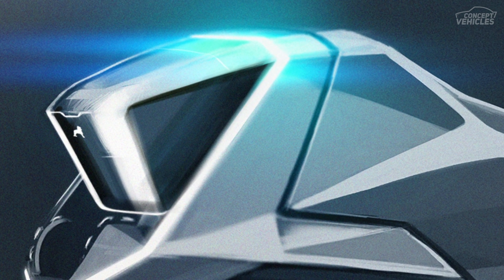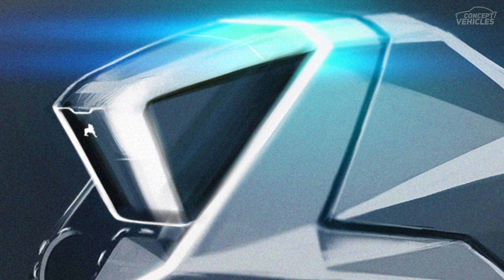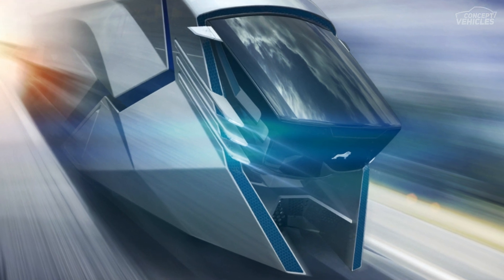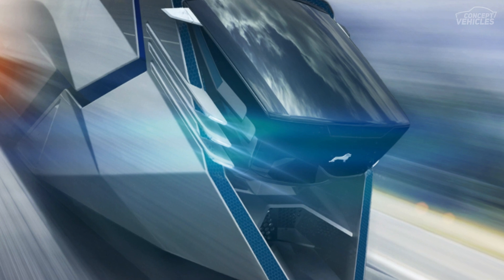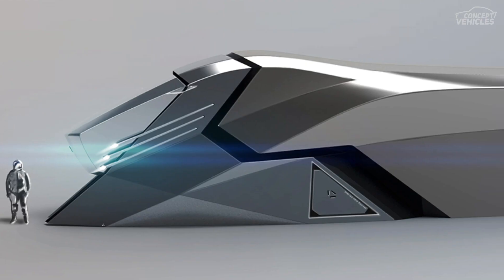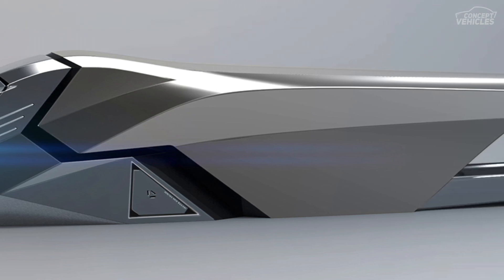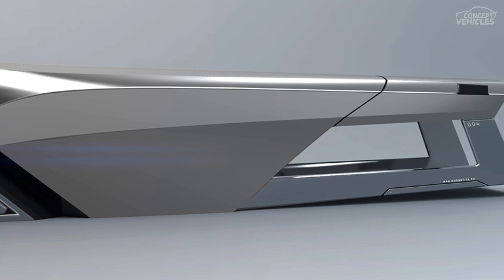Concept X is both a technological marvel and a bold design for the ultimate next-generation experience. The trucks are based on magnetic levitation — a reinvented approach to future truck design. The design is based on providing an animal attitude from an architectural point of view, sculpting the exterior of the truck.